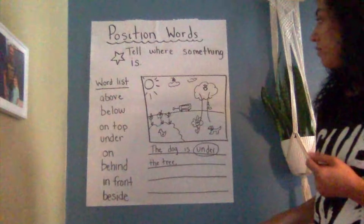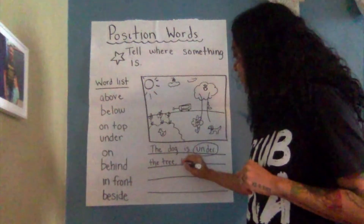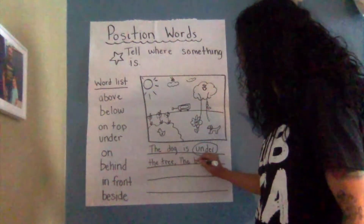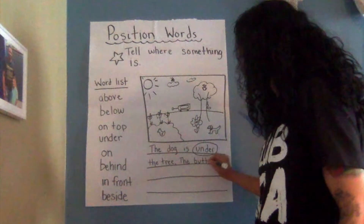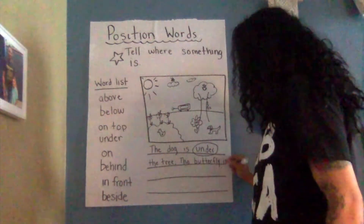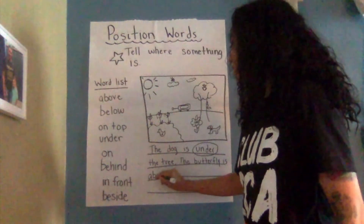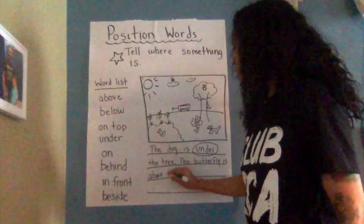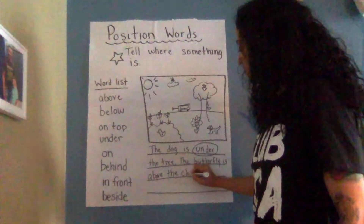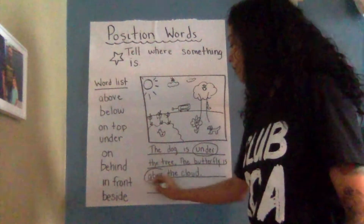I'm going to try another one. The butterfly is above the cloud. And circle that word — above.